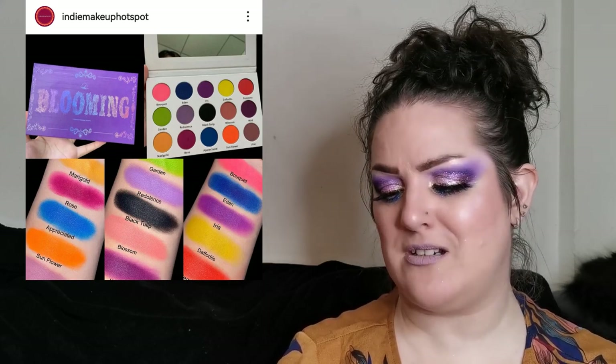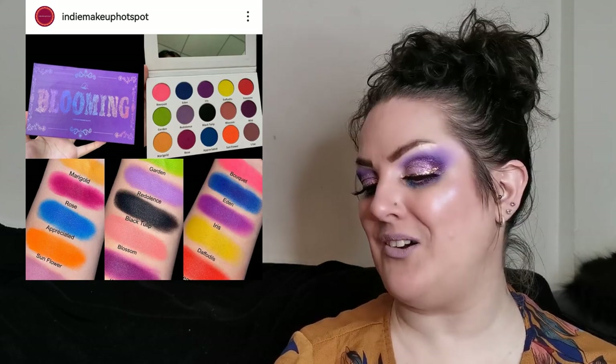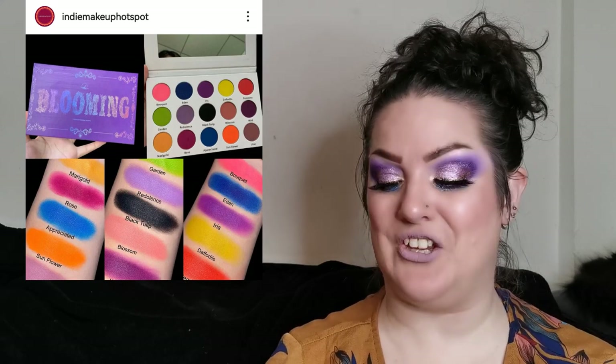Next up is from Mica Beauty — the Blooming palette, all mattes, retailing for 30 euros, approximately 29.72 US dollars, available now. With all these shimmer, duo-chrome, and multi-chrome palettes coming out, I think it's nice to have some all-matte palettes to balance it out, and the swatches look amazing. I love the colour selection — there's everything in there. Mica Beauty is another brand on my wish list.